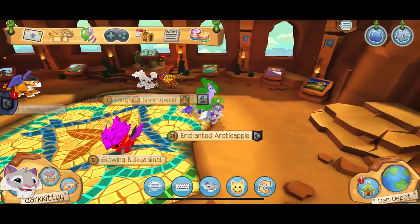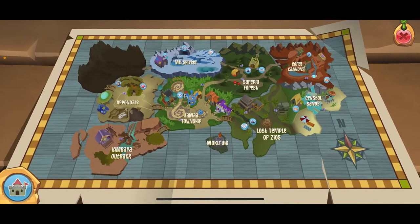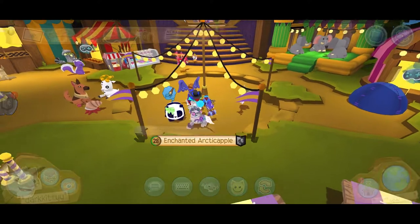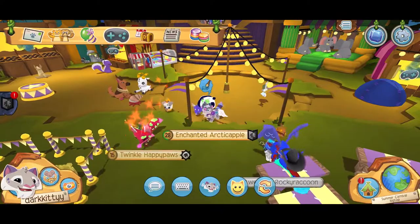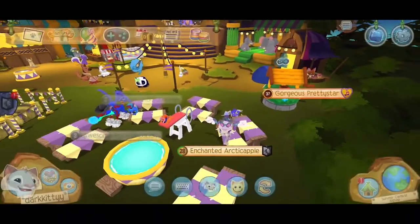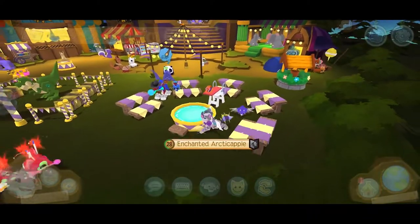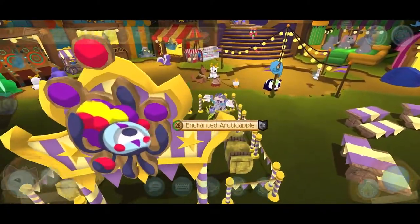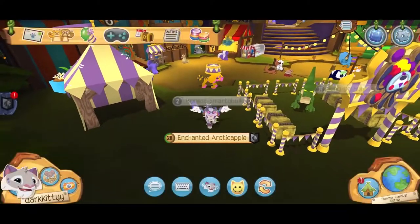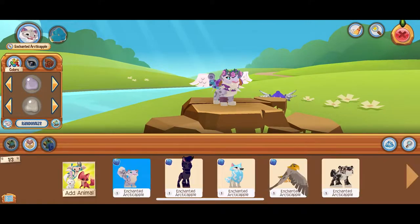I just realized that Animal Jam actually showcases the dens that they sell. There's a nice little seating area here — oh, there is a T-Rex! You know what, I think we need to turn into a dinosaur.